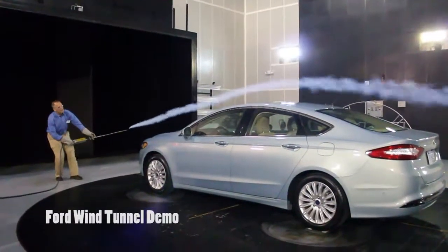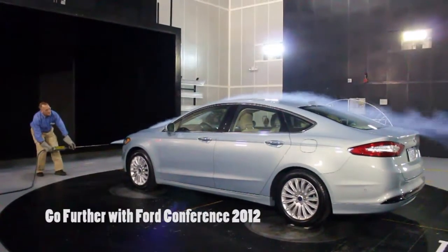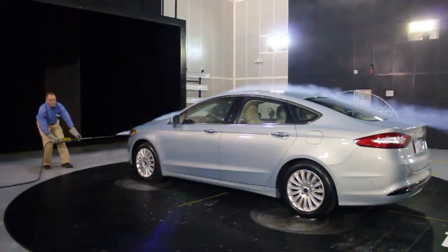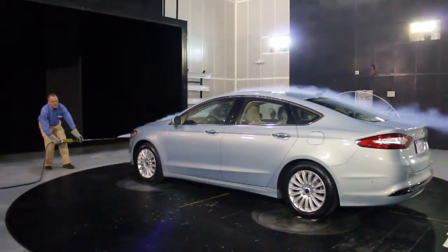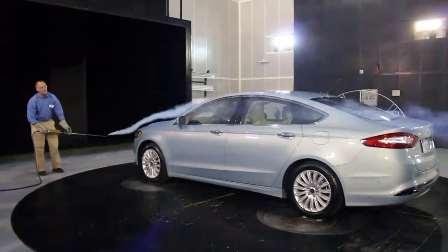So what I'm going to do is show you how the air flows right over the vehicle. You can see how that smoke is just pinned to the top of that vehicle — it's not splitting off and going crazy in the back. It's staying right along the deck lid. That's very desirable from an aerodynamics standpoint.